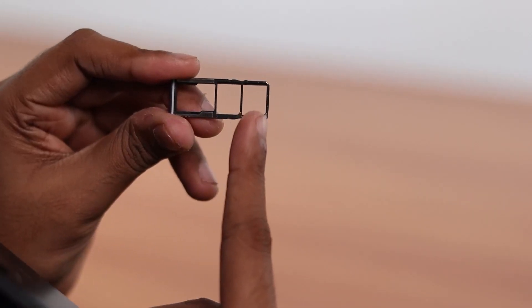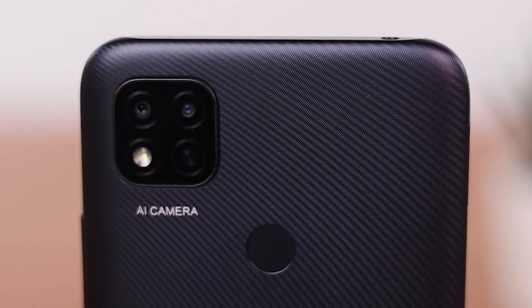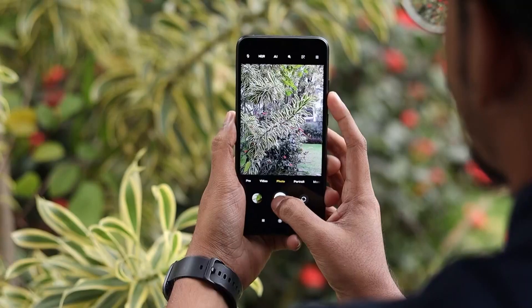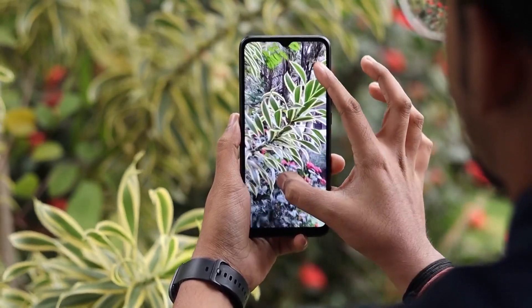It supports nano dual SIM and features a dedicated SD card slot too. This phone has a 13 MP plus 2 MP dual rear camera with an AI portrait feature and a 5 MP front camera that allows you to capture wonderful moments with uttermost clarity.